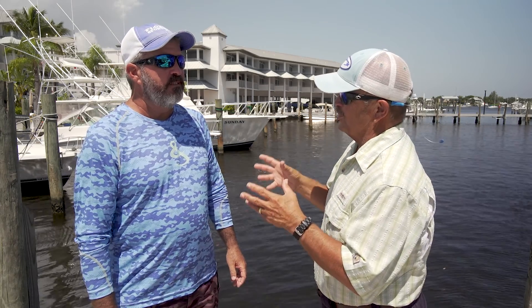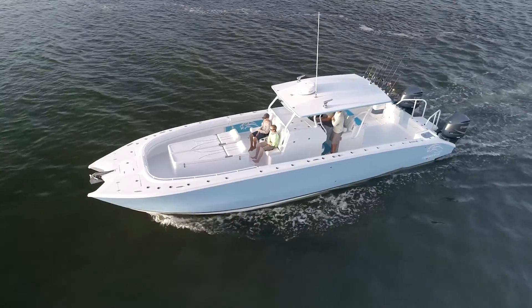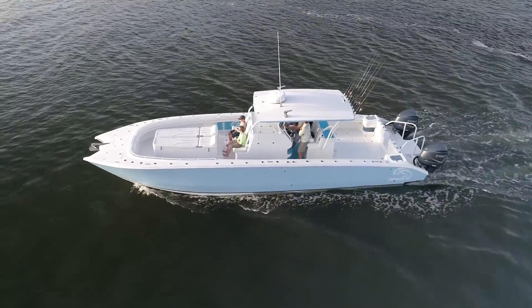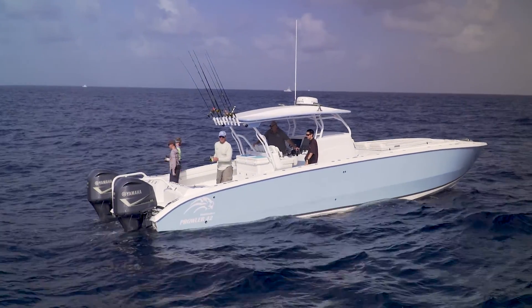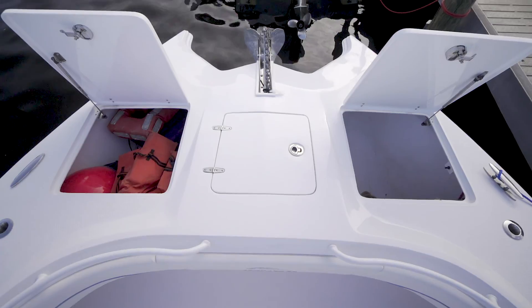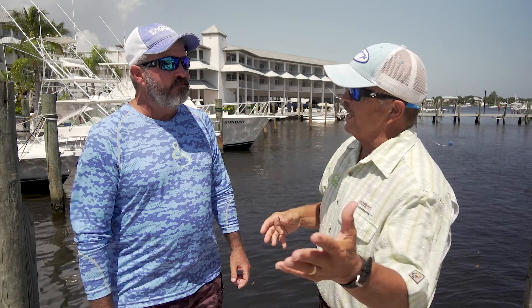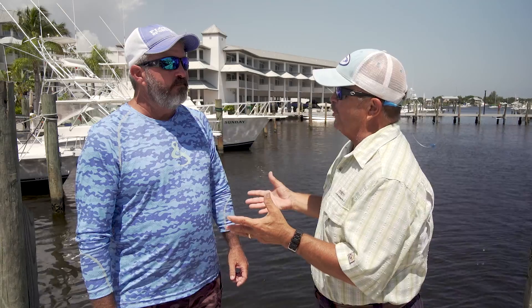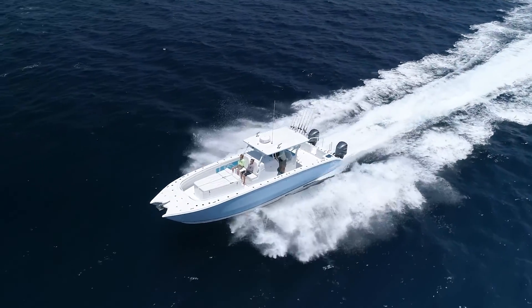If you want to talk about square footage and unlimited range, that Renaissance Prowler 42 — that thing's huge. I still can't get over the room on that boat. How many boats have you ever seen with over 4,000 quarts of insulated storage? You could carry half the fish in the ocean home with you. You could take all your friends and several people you don't know. It's just built for a big mission — going way offshore to catch big fish.